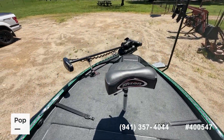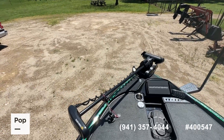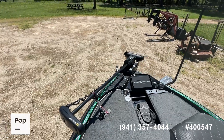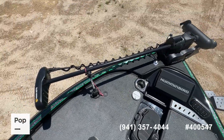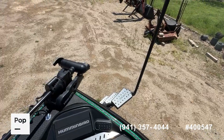Nice butt seat up front. That self-deploying and self-stowing Minn Kota Ulterra — 36-volt, 112-pound thrust, long shaft — is a really great setup. So if you want to launch this boat by yourself, you've got that remote control. Really fantastic setup, and of course the Easy Steps down there to get in and out of the boat.